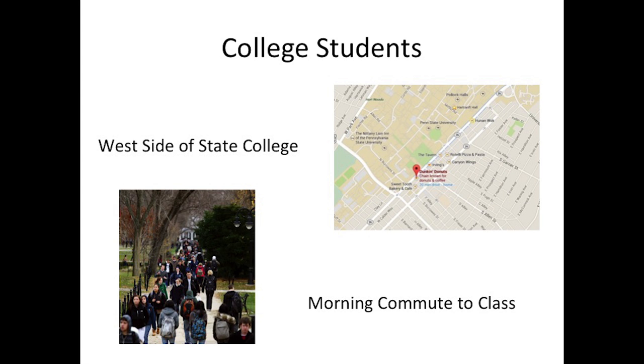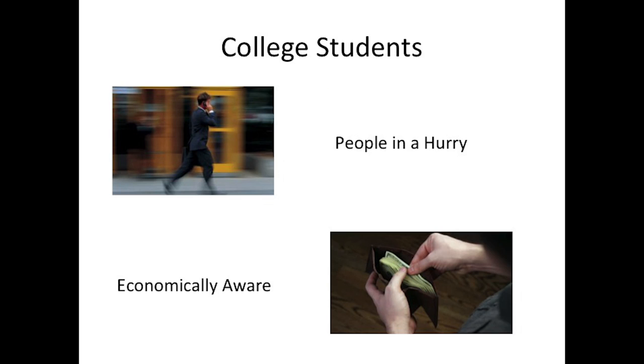Dunkin Donuts coffee caters to students who are on their daily commute to class or are looking for a caffeine fix before a study session. These students are economically conscious and are unwilling to pay a premium price for a cup of coffee. Customers are less concerned with the quality and taste of their coffee than the price, convenience, and caffeine, and most of the students who frequent Dunkin's location on College across from the Hammond Building are in a hurry to get their coffee and get back to work.